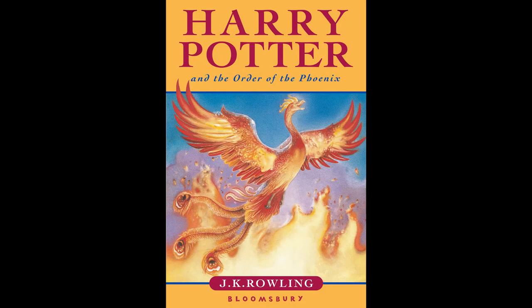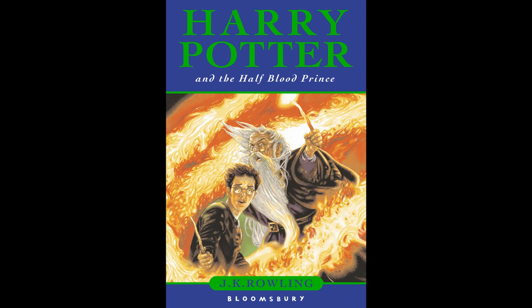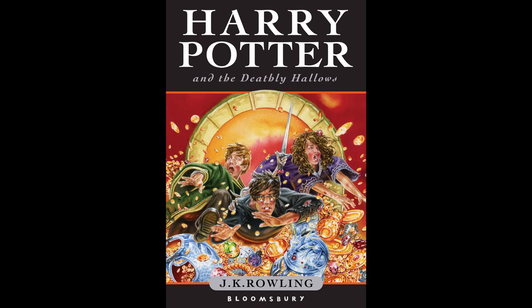We'll be using a scale inspired by OWLs from the Harry Potter series, which means top marks we'll deem Outstanding, followed by Exceeds Expectations, Acceptable, Poor, and then Troll at the bottom. We'll be basing this tier list solely on the front covers and not the full jacket art. As always, remember this is all in good fun and no offense is meant to any of the original illustrators of these covers. The great thing about art is that it's open to your interpretation, so I invite your feedback.